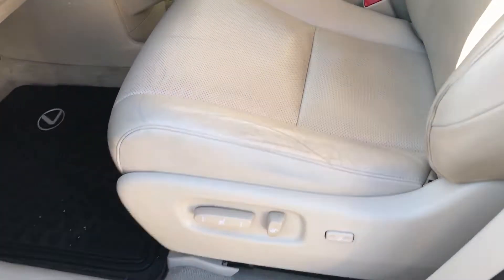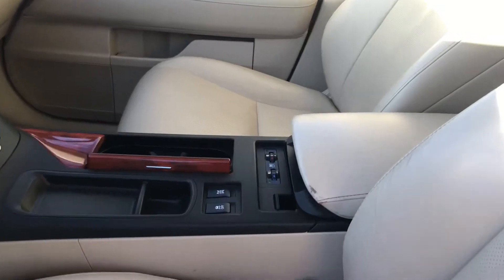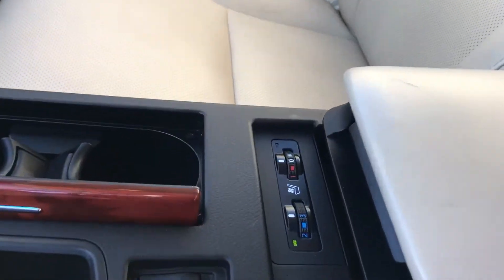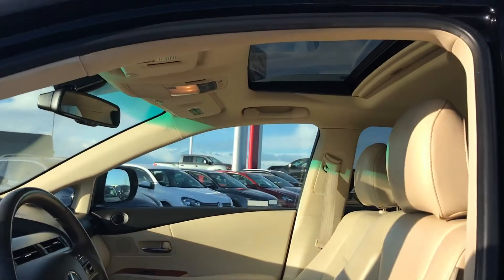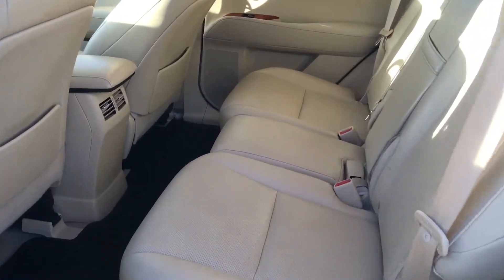Nice and clean from inside. All the power seats. You do have the heated and cooled seats. Backup camera. It does have a sunroof. Lots of room in the back.